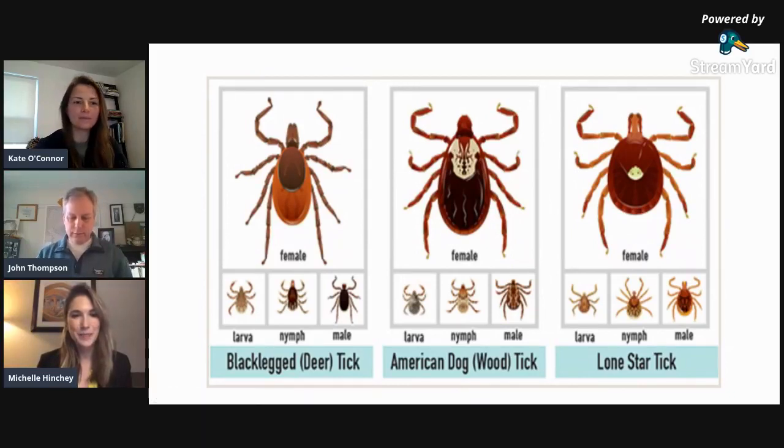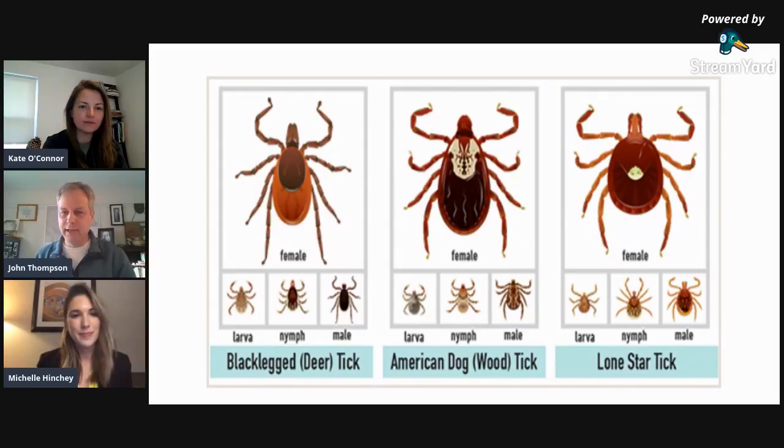So I'm going to talk about Ticks 101 — the basics of ticks, including what a tick is and the types of ticks in New York State related to human diseases. Ticks are arachnids, closely related to mites and spiders. They have four life stages: eggs, larvae, nymphs, and adults. Ticks are flattened and teardrop-shaped. Larval ticks have six legs, while nymphs and adults have eight. I'm showing three tick species here: on the left is the black-legged or deer tick, in the middle is the American dog or wood tick, and on the right is the lone star tick.